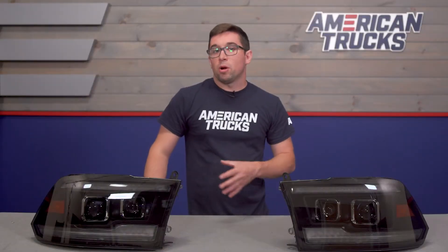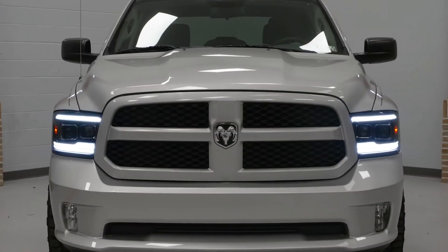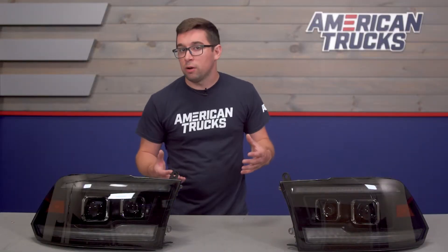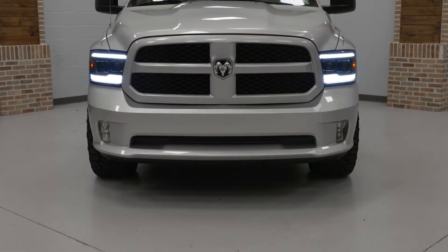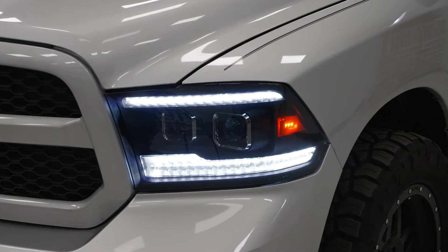Whether the headlights in your Ram are looking a little worse for wear or if you're just tired of the low output of your factory halogens, these are going to be a big improvement in your Ram's looks and lighting performance. Though they might appear similar to the newer headlights you can get on Rams, they certainly make a big difference in the front end of your truck. The matte black internal housings make for a cool stealthy appearance — something a little more aggressive than stock — but there's more to these than just the visuals.